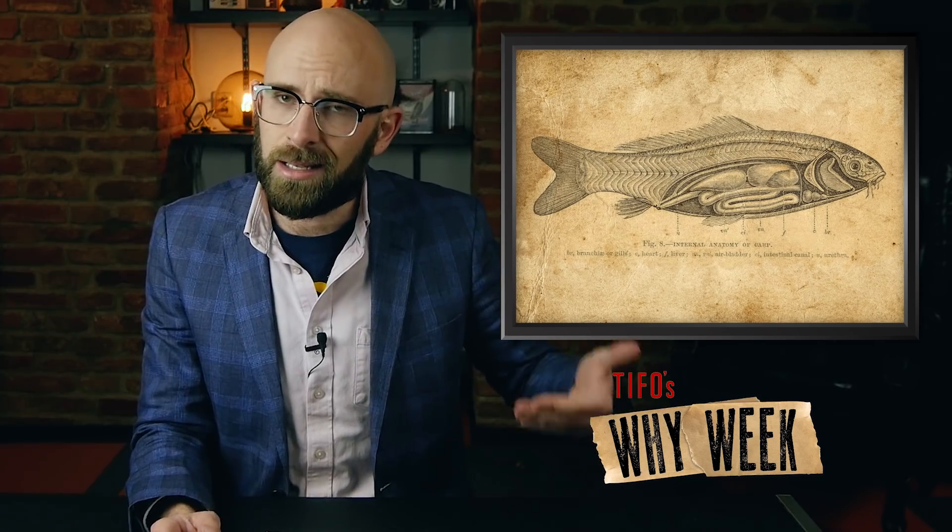So, in short, fish float upside down when they die because many of them are top-heavy and possess an organ in their lower region that is filled with air.